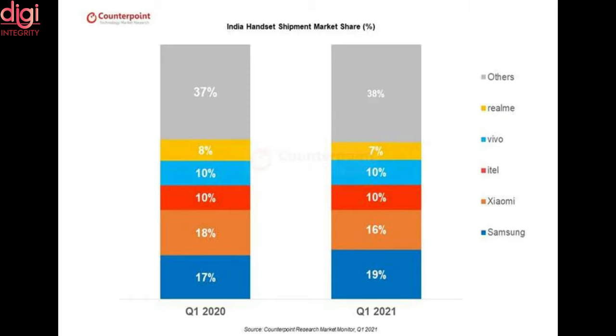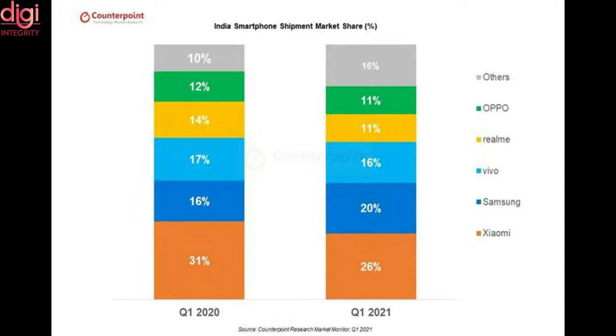Xiaomi led the market in Q1 2021 with a 26% shipment share — five out of the top 10 smartphone models in the country were from Xiaomi. After Xiaomi, Samsung was in second position with 20% share, and Vivo, Realme, and Oppo had 16%, 11%, and 11% market shares respectively.